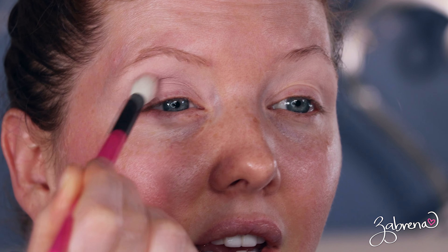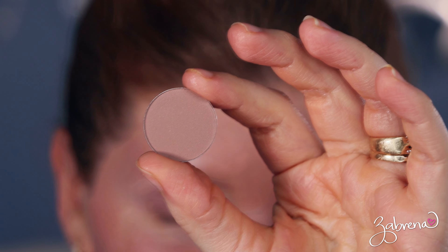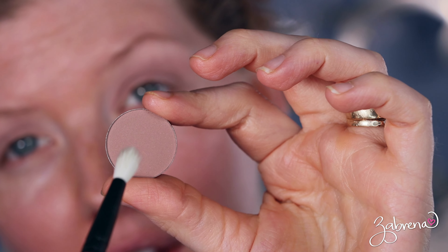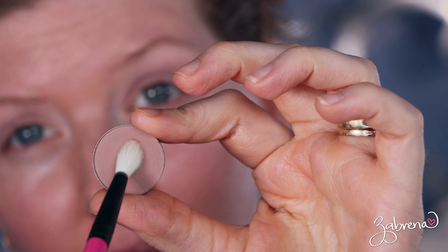Okay, the first eyeshadow is called Powder — this one is a little light, just a bit. Then I'm going to go in with this other eyeshadow called Julius — a little bit of a deeper brown. I'm hoping it's going to be a little deeper than the one I just put on because you can barely see that one on my eyes. I'm going to add that into the crease line.